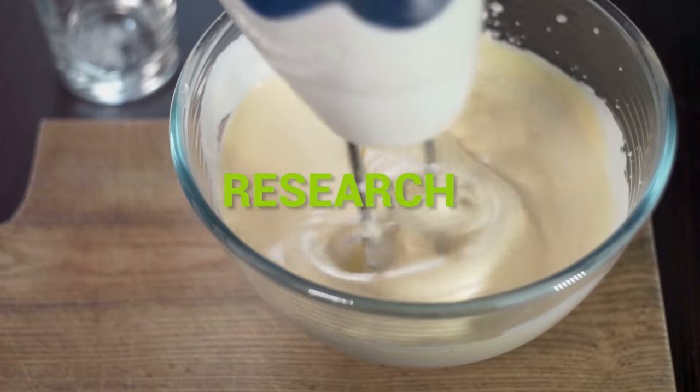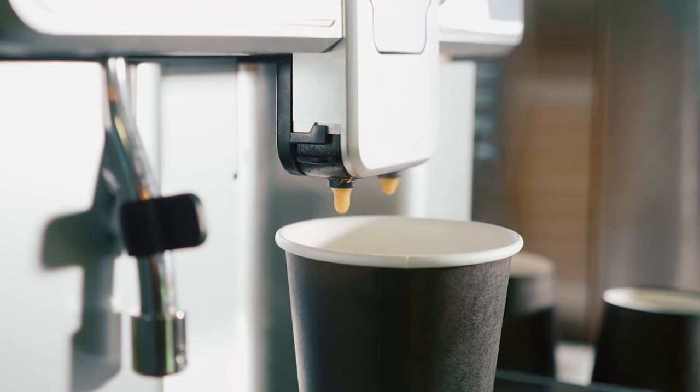At Kitchen Gadget Zone, we are food enthusiast people and love to play with different kitchen tools. We test, analyze, and research innovative kitchenware and gadgets to create a shopping guide for every category based on price,